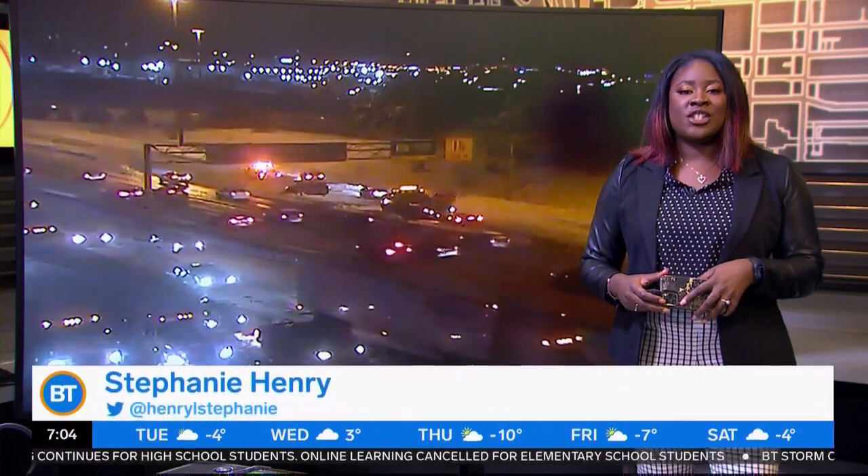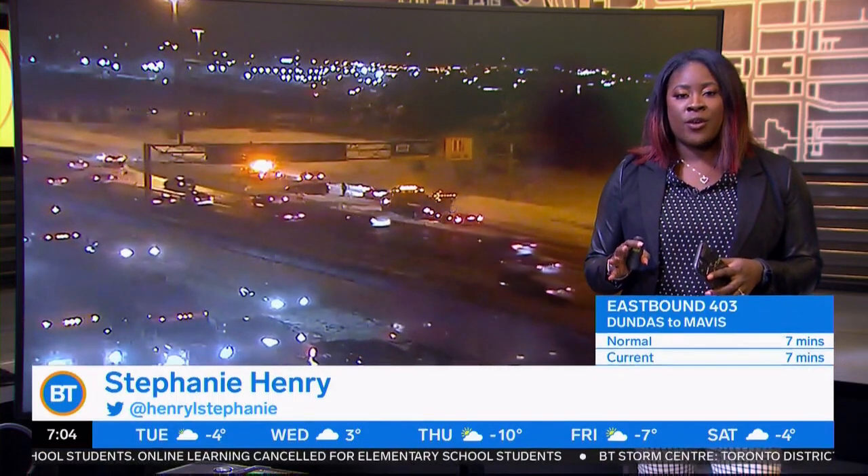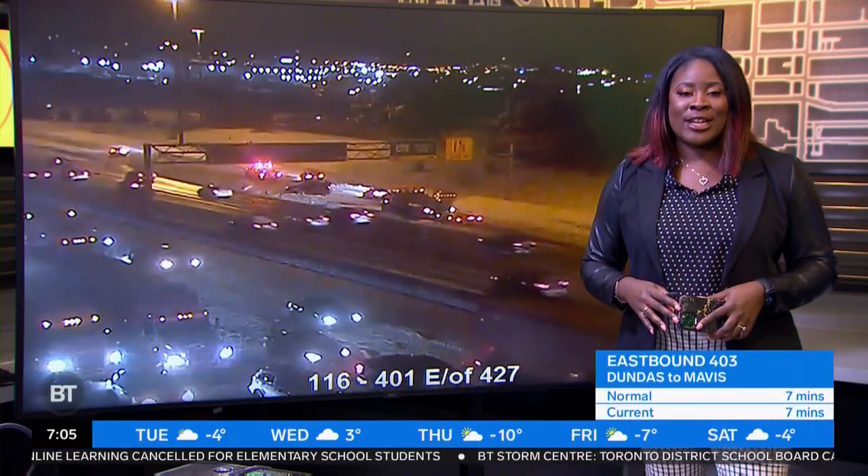Good morning, Frankie. I'm going to jump right in because we have a ton to tell you about. Jordan is currently flying over that full closure I've been telling you about all morning long. Let's take a look there first.